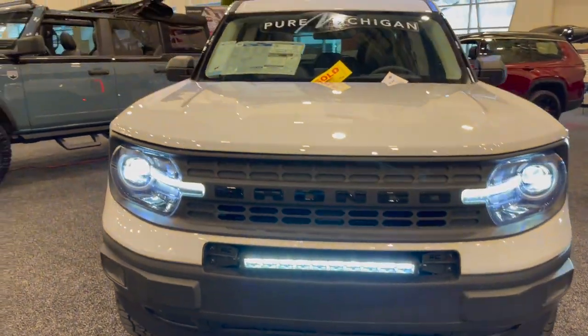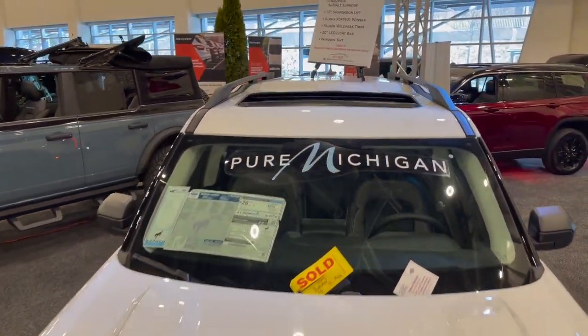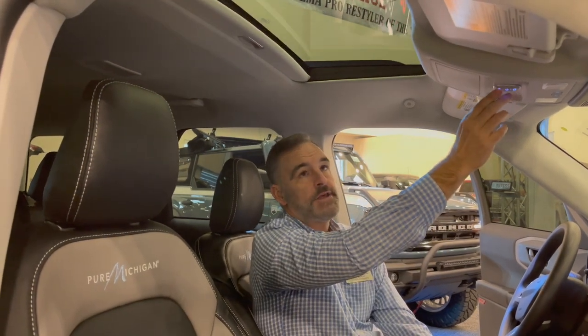Super proud of what we've got here with our 700 series sunroof. This is our 740 model. Some of the features: one touch close. So you won't see this with a factory sunroof — one touch of the button and she closes automatically.